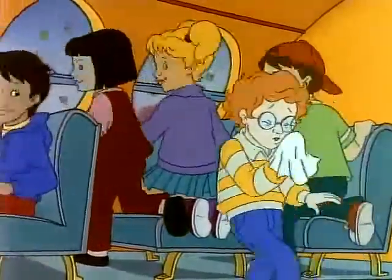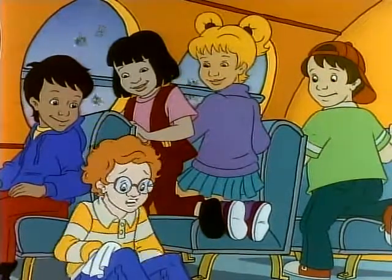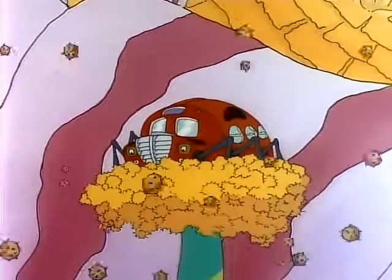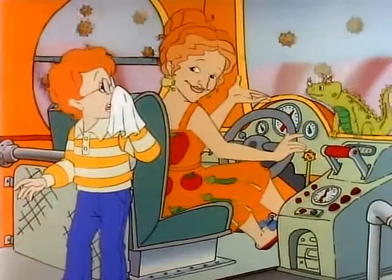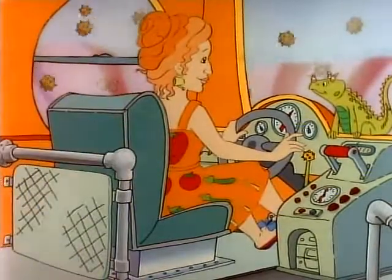Achoo! Two things make me sneeze: pollen and pepper. This isn't pepper, so it must be pollen — and it's floating around everywhere! Achoo! Nice propulsion, Arnold. Thank you, Ms. Frizzle. I knew I should've stayed home today.